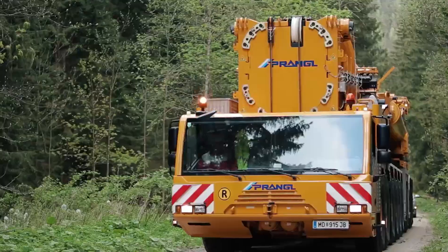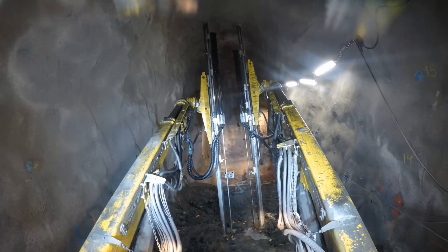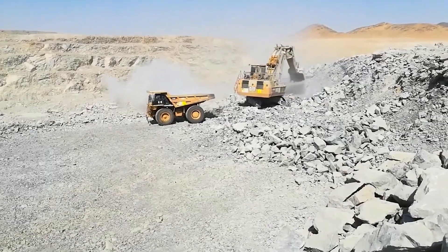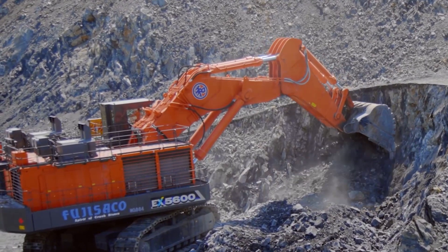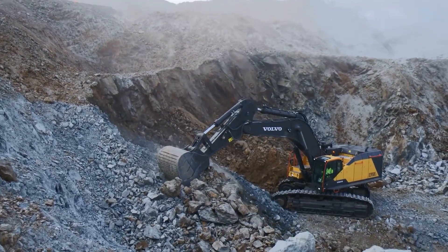Many heavy equipment machines are at another level. In the expansive world of heavy machinery, where power and precision converge to shape our world, there exist machines that transcend the ordinary. These colossal behemoths, meticulously engineered for the most demanding tasks, stand as true marvels of human ingenuity and innovation. They're not just heavy equipment — they operate on a level that defies conventional expectations.